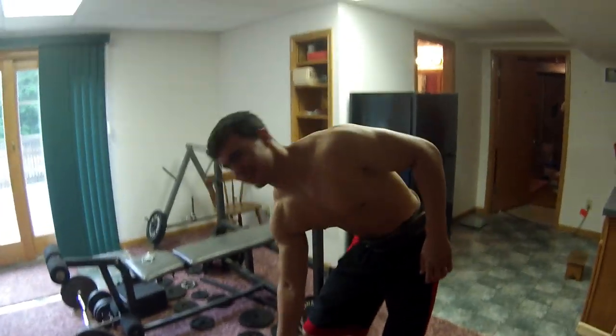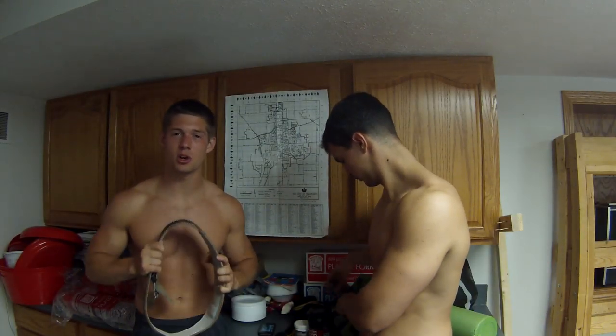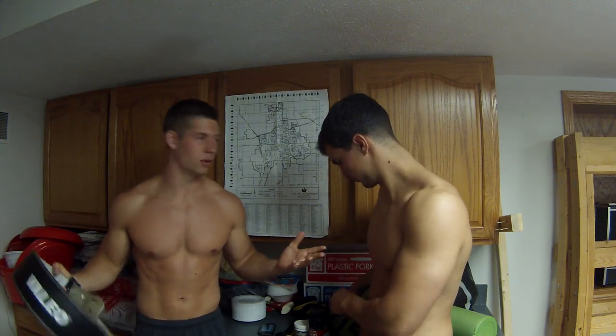What you got in here? Weights? Next up is the weight belt, which is going to be important for stabilizing your core during squats or deadlifts.